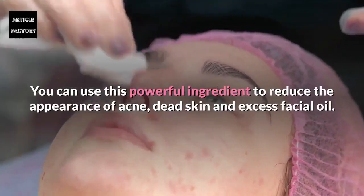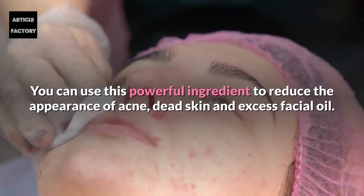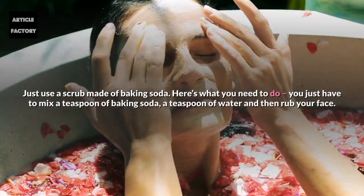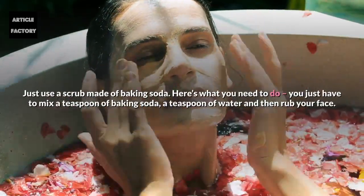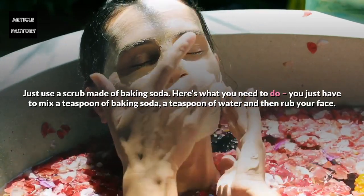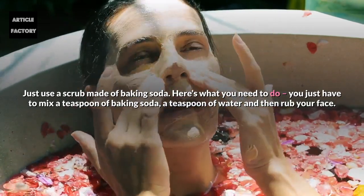You can use this powerful ingredient to reduce the appearance of acne, dead skin, and excess facial oil. Just use a scrub made of baking soda. Mix a teaspoon of baking soda with a teaspoon of water and then rub your face.